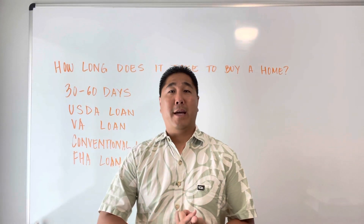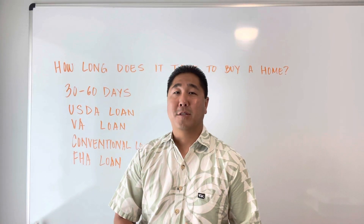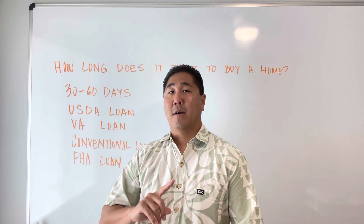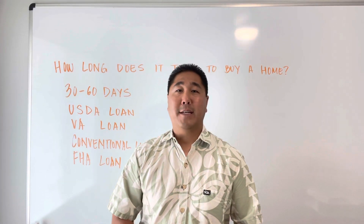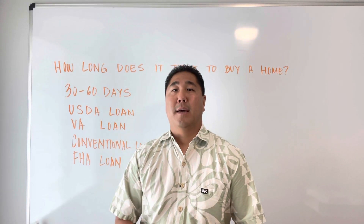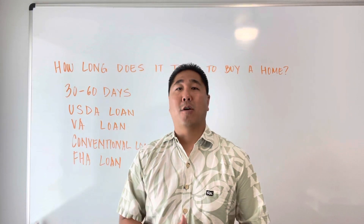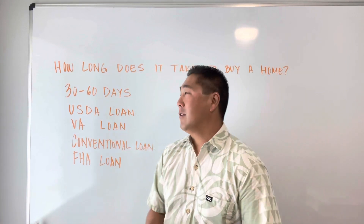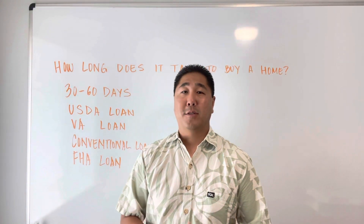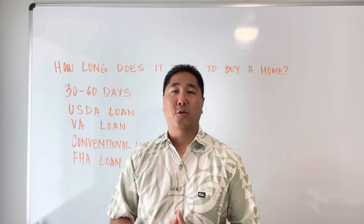That 30 to 60 days doesn't include getting pre-approved, finding all the documents to give to your loan officer, or looking at homes and getting your offer accepted. Especially in this market, it can be very tough — it can take months, if not longer, to just get your offer accepted. Then you still need to go through the 30 to 60 day process, depending on what was put into your purchase contract.